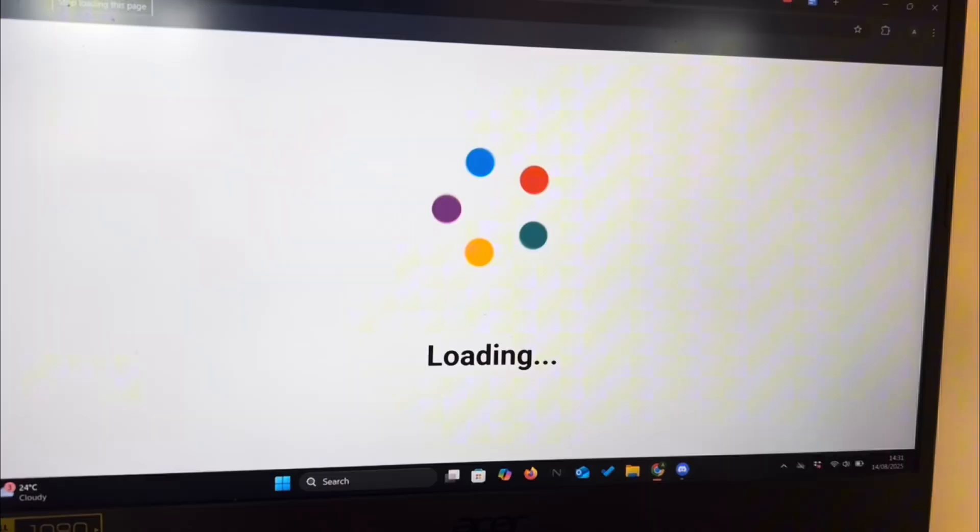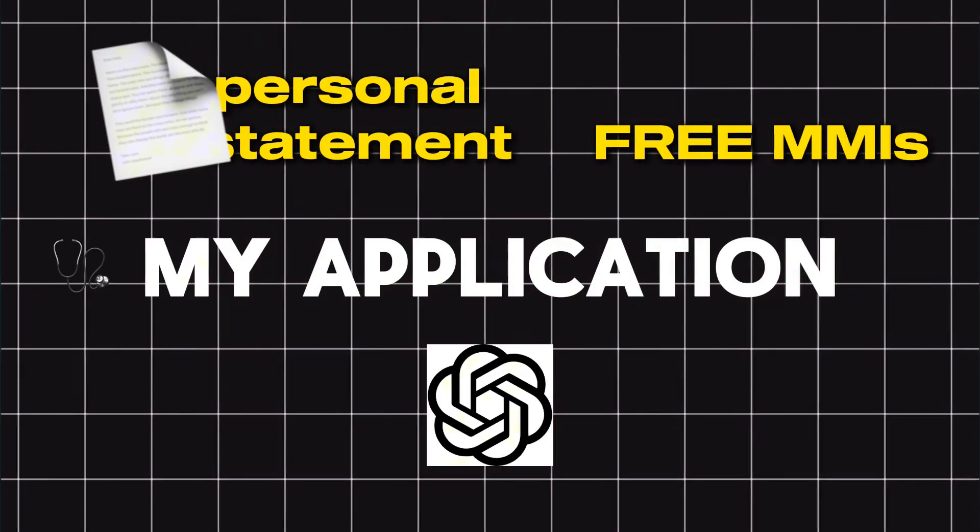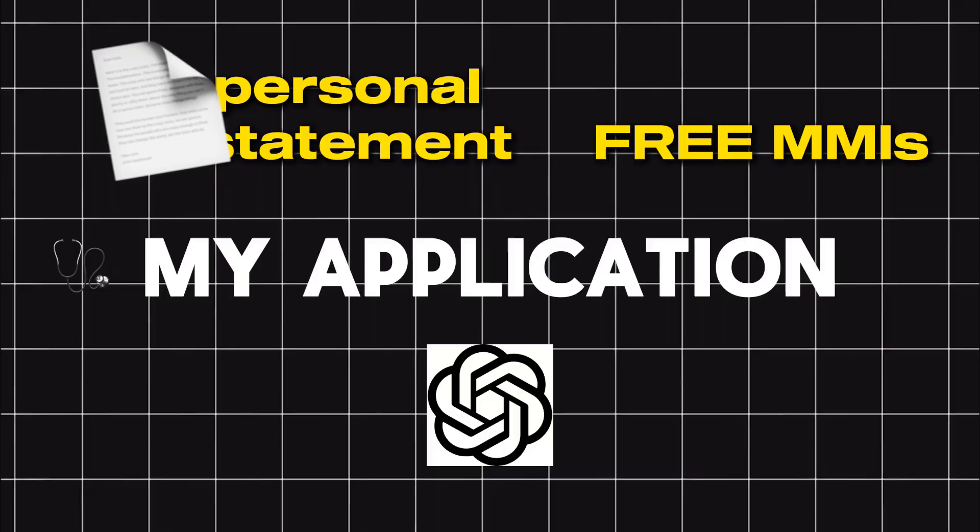Despite all of that, I still managed to get interviews from three out of the four places I applied to and a confirmed place at UCL. So in this video I'm going to break down everything I did to make my application still seem as convincing as it could, so that if you didn't get the best UCAT this year either, you can follow my steps to still get that offer.